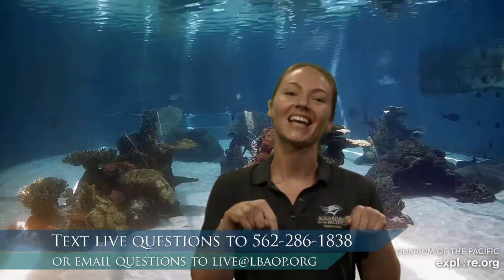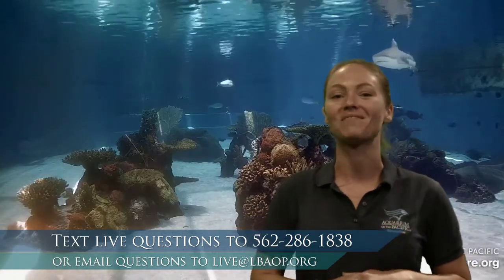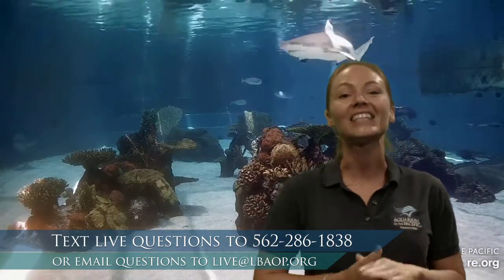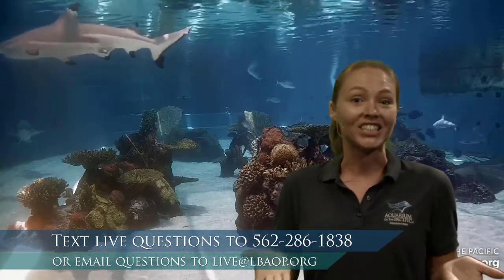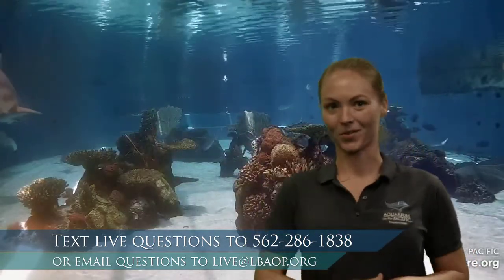We are going to be talking about seals, sea lions, and conservation and what we can do for these animals. I'm inviting you to participate — you can take notes, talk out loud, yell at the computer screen, or text us at 562-286-1838. I have my friend Alicia at the computer ready to take your texts or comments or questions, and my friend Kaya behind the monitor controlling everything you see.